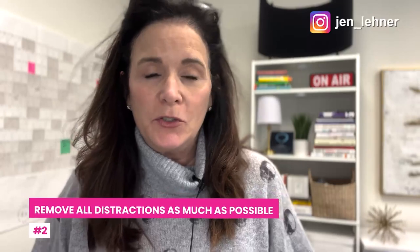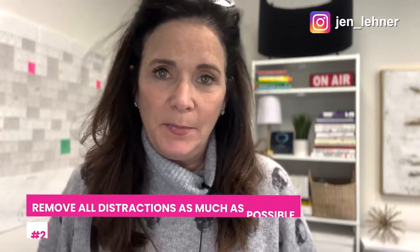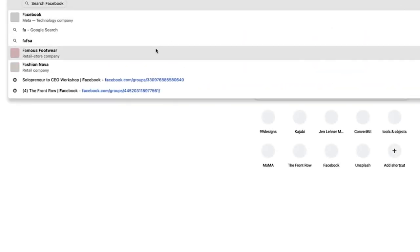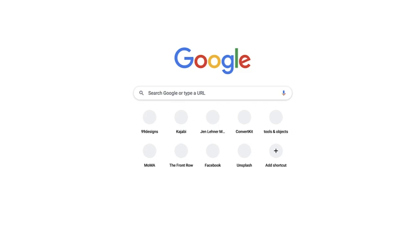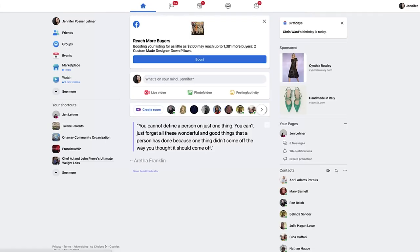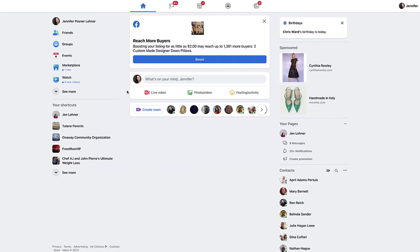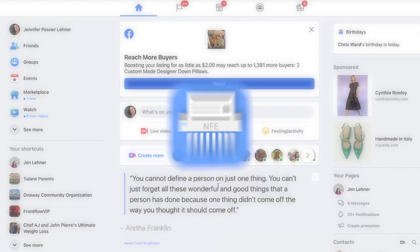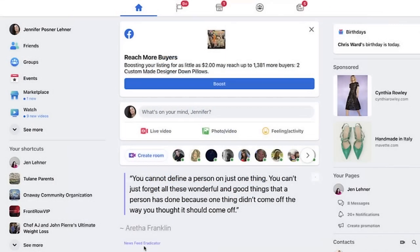The next thing that's really important is to remove all distractions as much as possible. Facebook is one of our number one distractions when we are at our computers. And here's my newsfeed — which is to say there is no newsfeed. There's a really nice quote from Aretha Franklin, because I use Newsfeed Eradicator, so I am not distracted by my newsfeed.